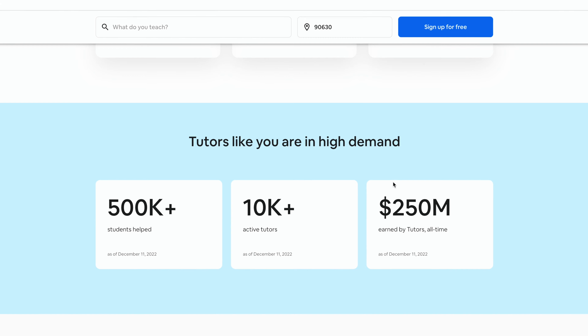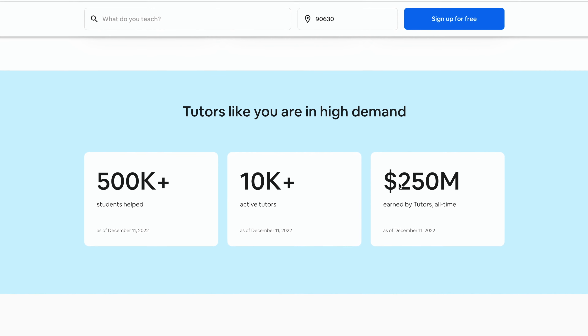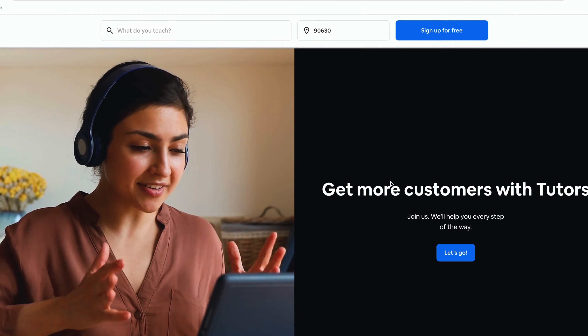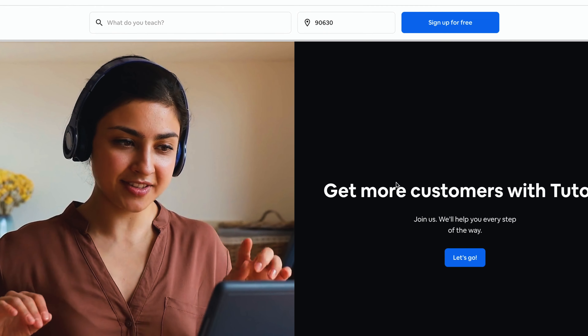The platform has helped over 500,000 students and has over 10,000 active tutors as of December 2022. One potential downside is that if you don't have many reviews, it can be difficult to attract new clients. Overall, Tutors.com can be a great platform for those interested in tutoring and looking to earn an extra income.